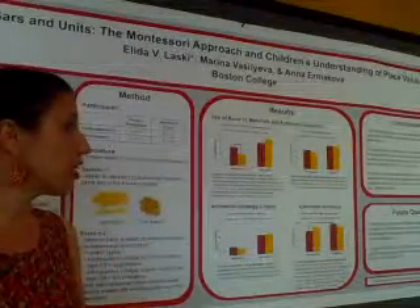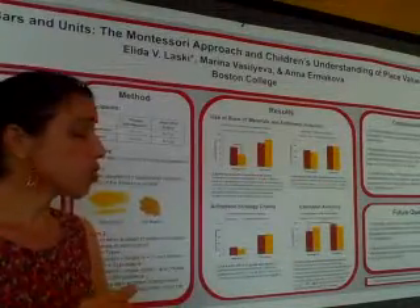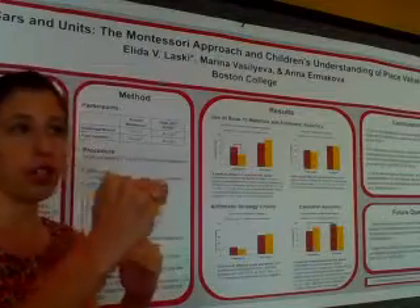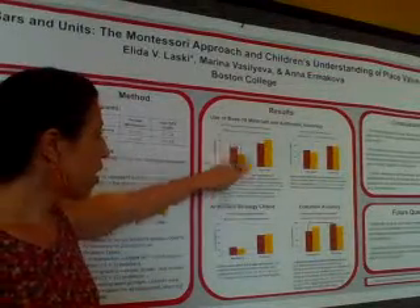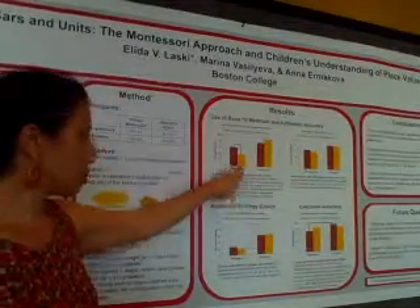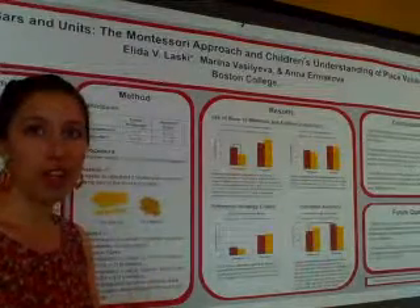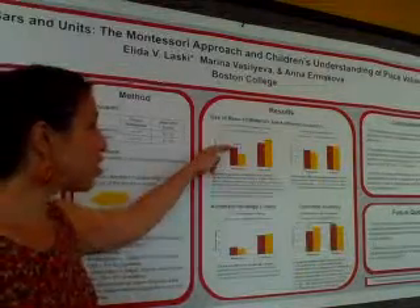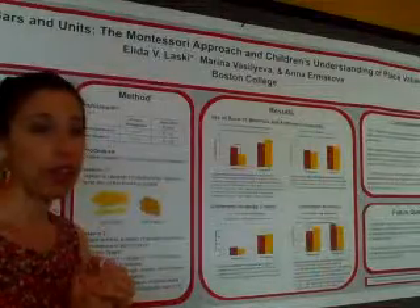So there doesn't seem to be a clear advantage of the Montessori approach for understanding base ten and transferring it to arithmetic problems. One question this raises is how we can maintain kindergarteners' early advantage and build on it into lower elementary Montessori. Between the spring of kindergarten and the spring of first grade in Montessori, there's very little growth, whereas public school shows larger gains in the same period. What is happening in that fall of first grade in public school — and what can be done so Montessori continues that growth trajectory and builds on the early advantage.